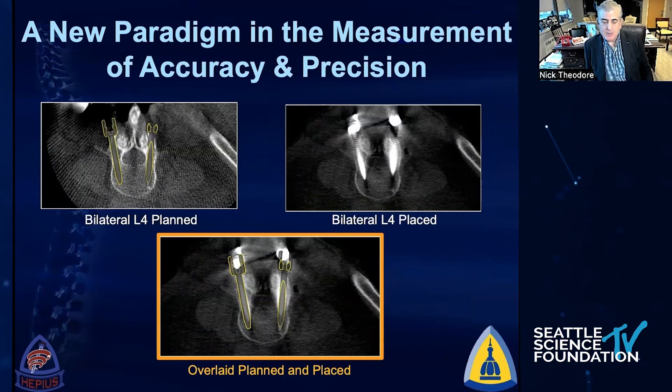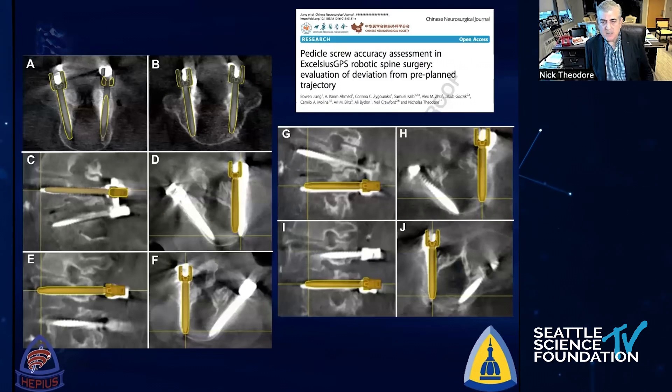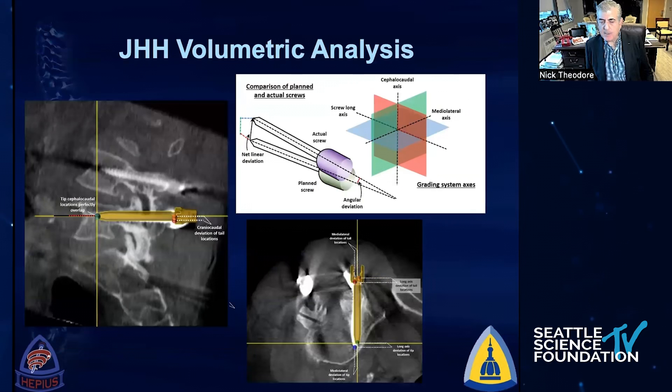We have a different way of looking at accuracy now — not just whether we're in the pedicle or not, but volumetric analysis to see exactly how we perform relative to plan. This is our first foray into that: there was some skiving of the drill, we were able to look at that, figure out our drill technique, change it, and ultimately our most recent series puts us in the 98 to 99% accuracy range utilizing robotics for screw placement.